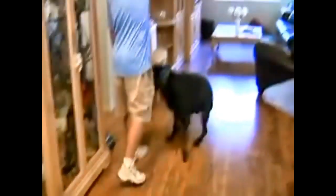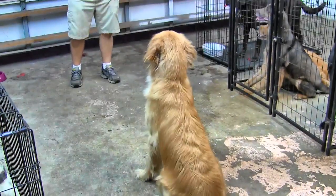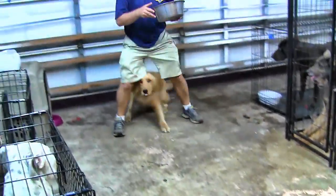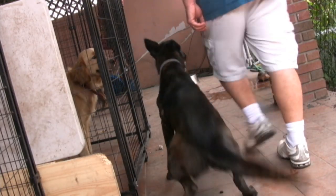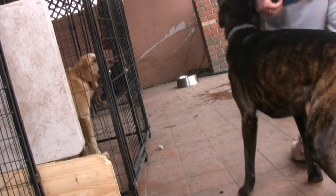Alright, sit down! Good! Sit! Good! Sit! Good! Sit, down, sit, center, front, sit, heel, go ahead, heel.